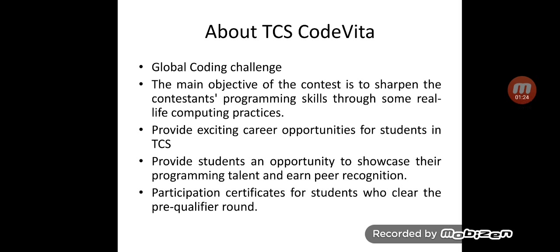Code Vita provides students an opportunity to showcase their programming talent and earn peer recognition. All participants who successfully clear Round 1, the pre-qualifier round, and complete the certification process will get a certificate to certify their standard of programming skill, which will be a great value add for their resume.